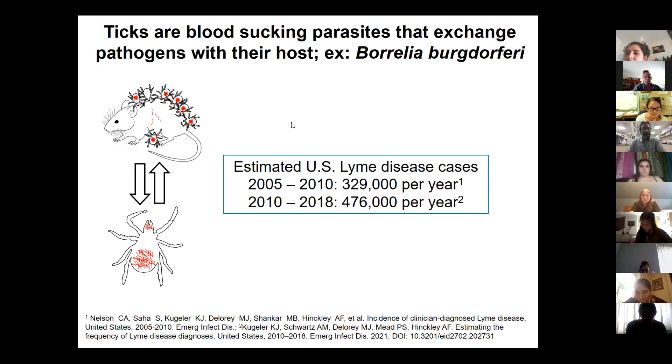Do ticks pollinate or do anything beneficial? Not that I know of — there's no evidence that they pollinate, and they're not really feeding on plants. As for their ecological purpose: their niche is parasitism, and they can do it, so they exist. That's my ecological and philosophical answer. They are parasites — it's not a very satisfying answer, but from an ecological perspective, that's what they are.